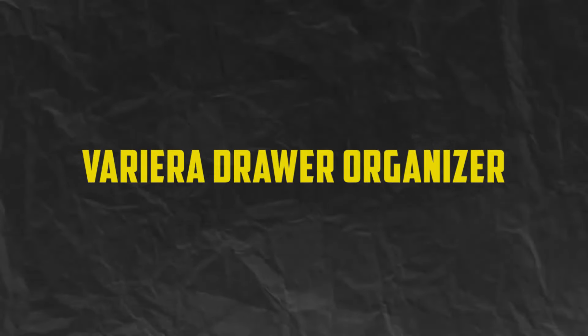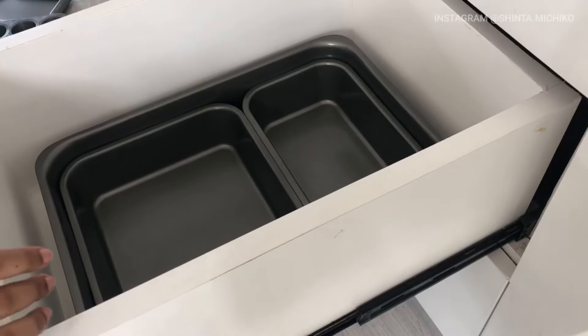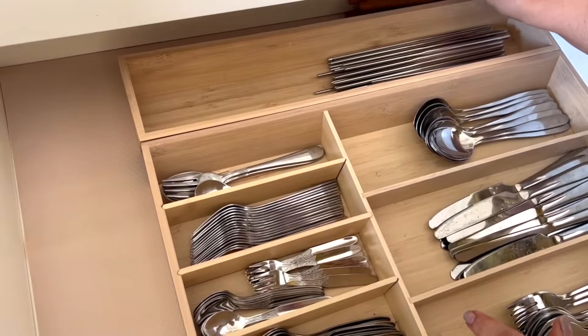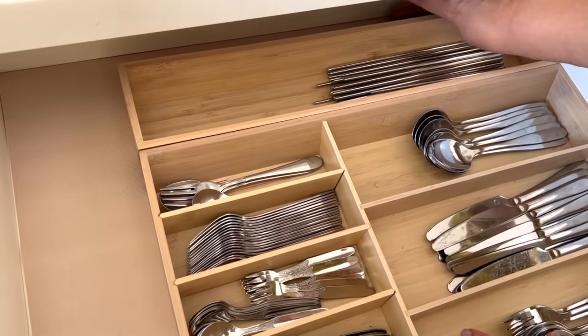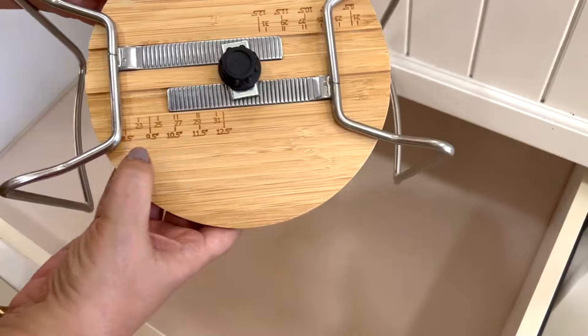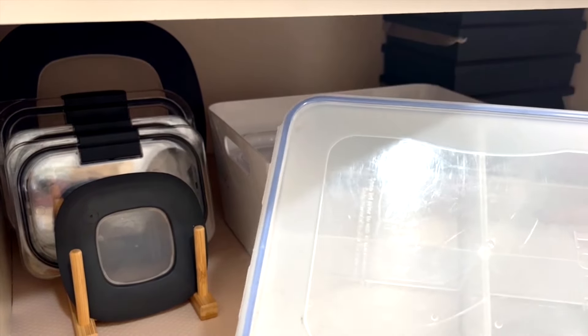Number 6: Variera Drawer Organizer. Keep your kitchen drawers neat and organized with the Variera Drawer Organizer. This versatile organizer features adjustable compartments that can be easily reconfigured to accommodate utensils of all shapes and sizes. Whether you're storing cutlery, cooking tools, or gadgets, the Variera Drawer Organizer keeps everything neatly separated and easily accessible. Plus, its durable plastic construction is dishwasher-safe, making clean up a breeze.